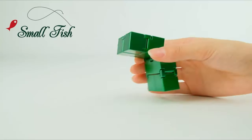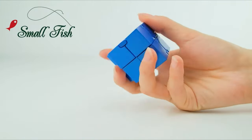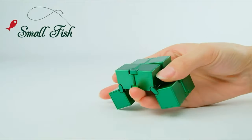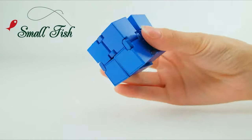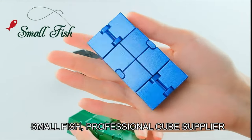Not only is it a perfect stress reliever, but the Infinity Cube also enhances focus. Whether you're studying, working, or brainstorming, a simple flip and fold will help sharpen your concentration. This compact tactile sensory cube is truly never-ending, providing a relaxing and noiseless experience.